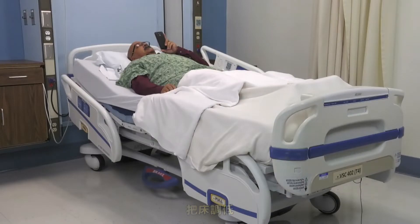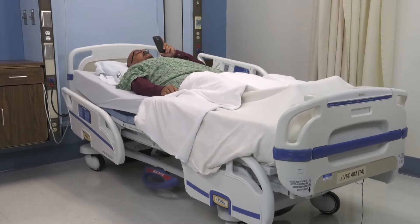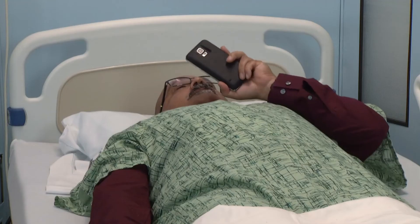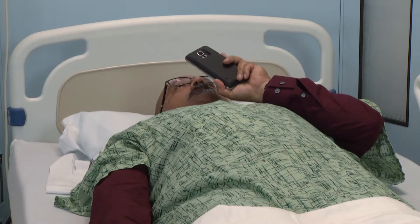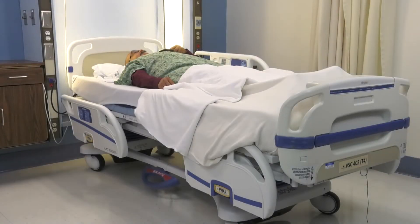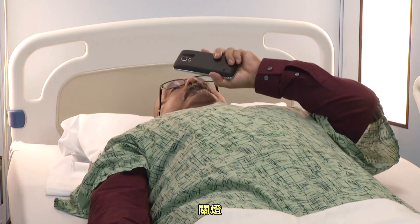Cama, baja la camesa. Prende las luces de la cama. Apaga todas las luces.